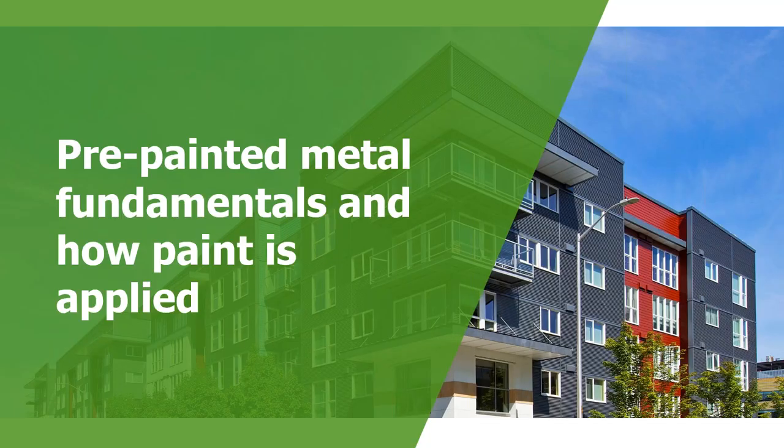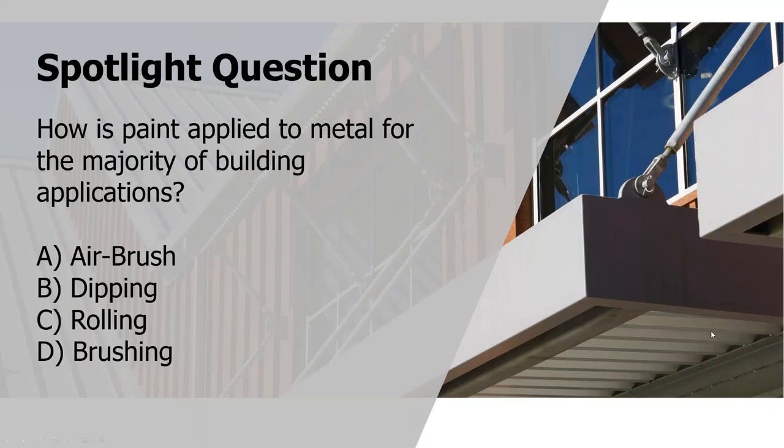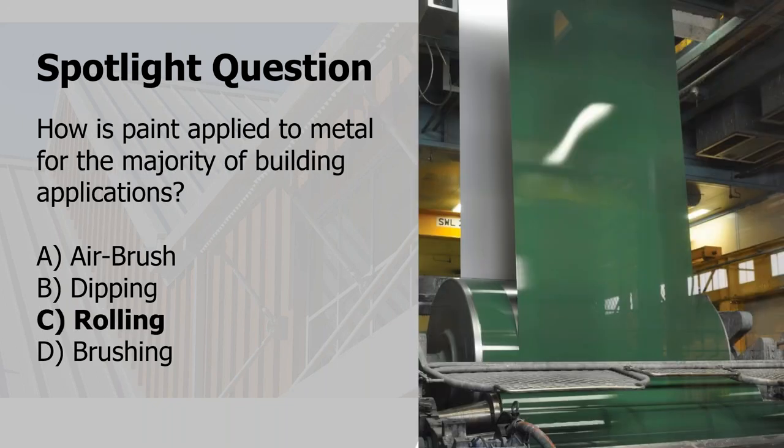So how is paint applied to metal for the majority of building applications? We have four options: airbrushed, dipping, rolling, or brushing. For us it's rolling — but not like most of us think of rolling paint in your house. This is large-scale, industrial-size rollers. You can see a picture here of the strip being painted green, with the roll sitting in front. These rolls are 8 to 10 inches in diameter, moving at a high rate of speed.